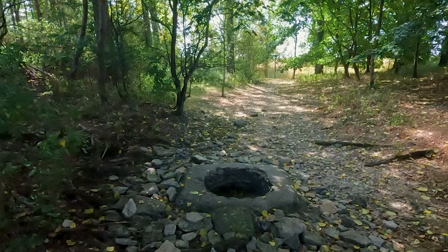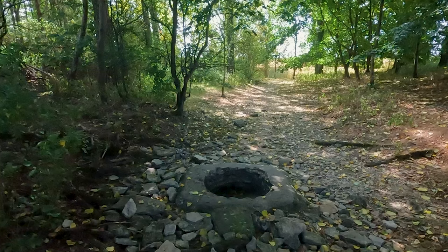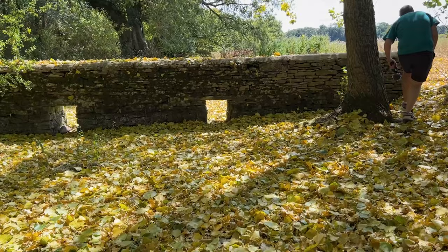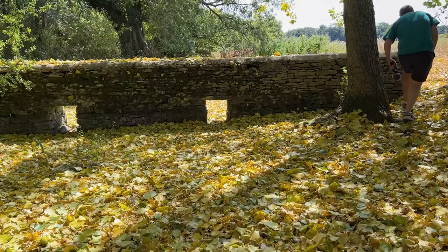Apparently it's the first time ever it's completely dried up at the source. The image shows what it would be like in this area when not in drought. Checking Google Maps, we are near but it looks like we've headed in the wrong direction at the layby, so we headed back to cross the road and take the footpath on the other side.